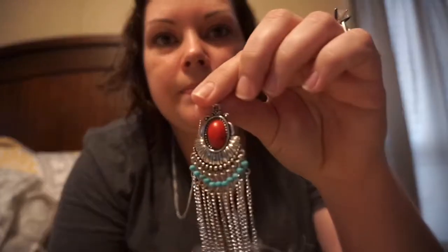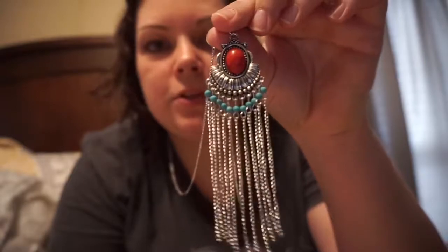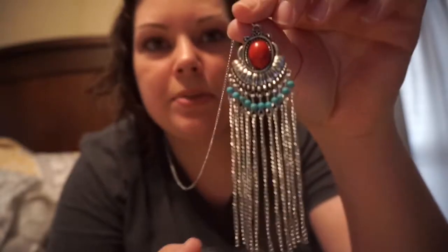I'm definitely excited to wear this and try it out. All the items from Paparazzi are lead and nickel free. If you guys are interested in joining her Facebook page, I will leave that down below as well. I'm excited to try this — it's definitely not what I'm used to, but I'm excited to give it a try. I appreciate her sending this to me. Thanks for watching, guys.